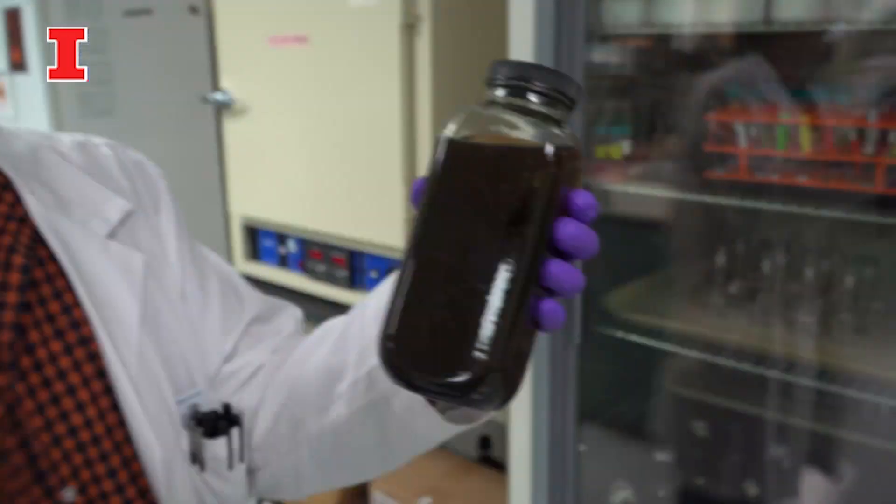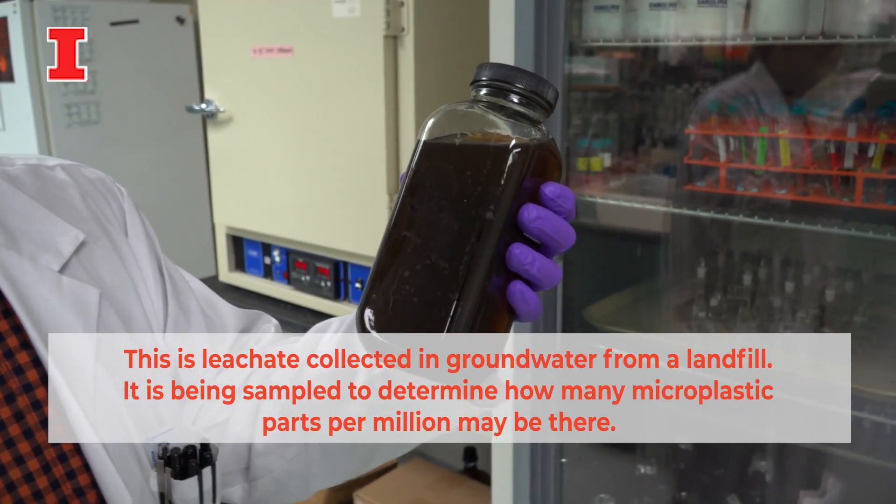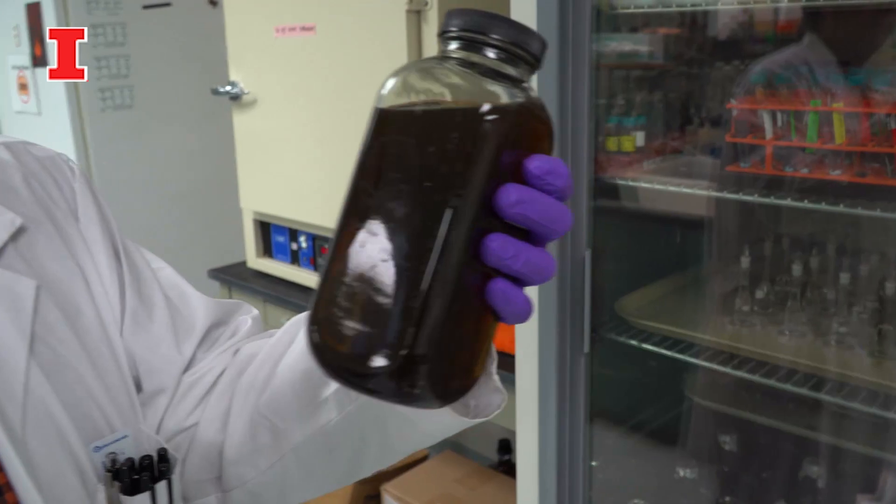We have something called leachate — it's like the soup that comes out of the bottom of the landfill. And typically that's sent to a wastewater treatment plant. But wastewater treatment plants are not designed to remove plastics, especially microplastics — smaller and smaller particles.